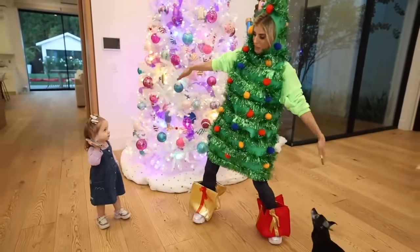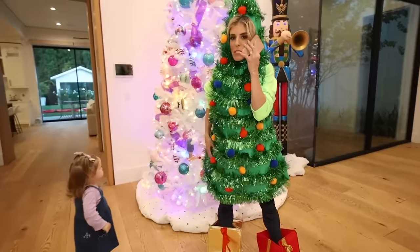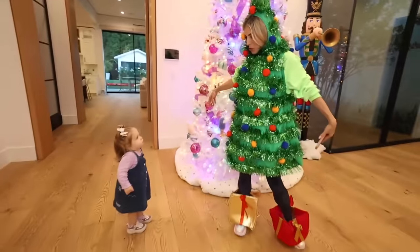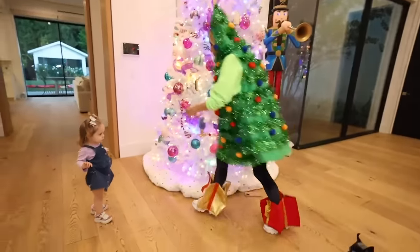I'm a Christmas tree! Hello. This is the Christmas tree. Do you want me to swing Zadie around? Can I swing you around as a Christmas tree? No, you don't want me to? What if I chase you as a Christmas tree?